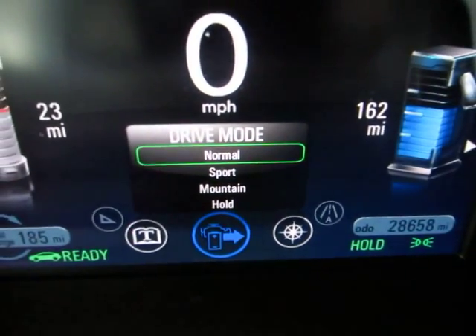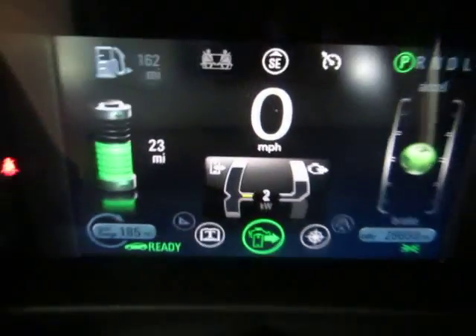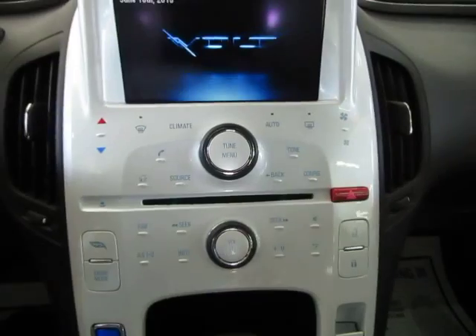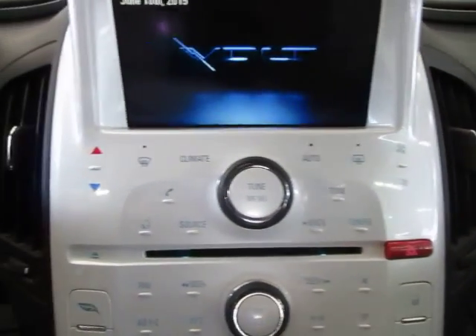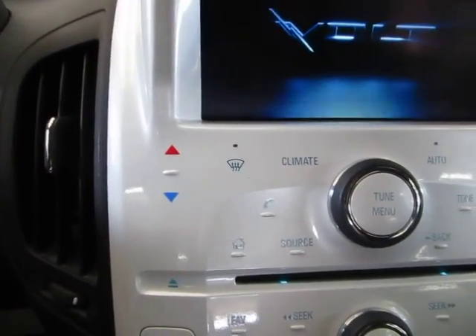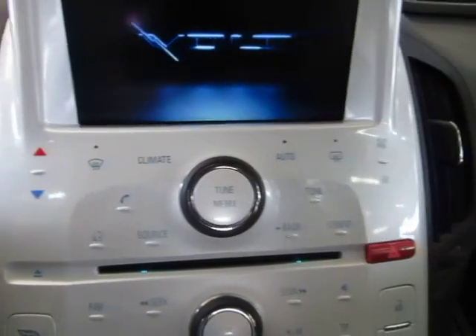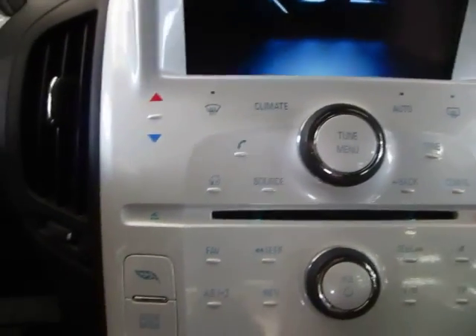By the way, when you put this on sport and step on it, this sucker really, really moves. On normal power it's got power like a regular car — not blazing fast, but it's got enough speed and the thing moves when you hit the pedal. On sport mode it's really, really quick.